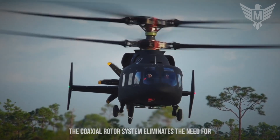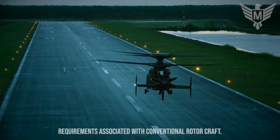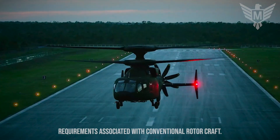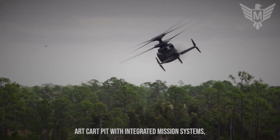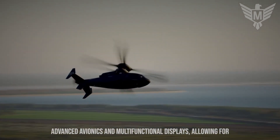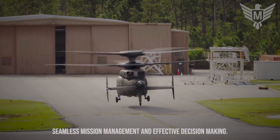The coaxial rotor system eliminates the need for a tail rotor, reducing the complexity and maintenance requirements associated with conventional rotorcraft. The aircraft features a state-of-the-art cockpit with integrated mission systems, advanced avionics, and multifunctional displays, allowing for seamless mission management and effective decision-making.